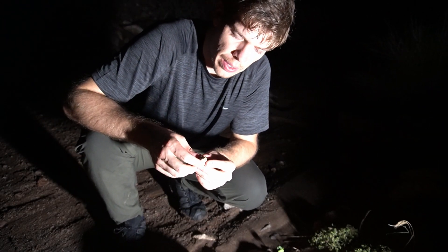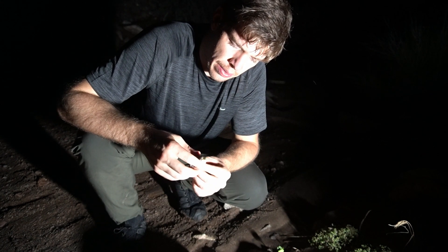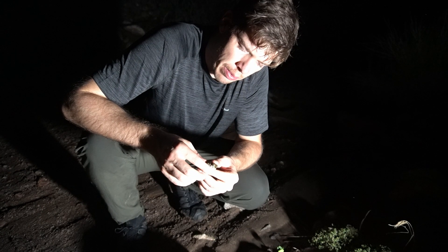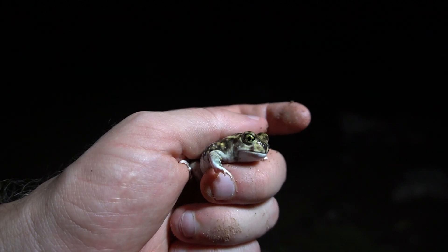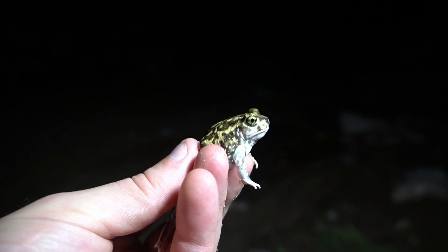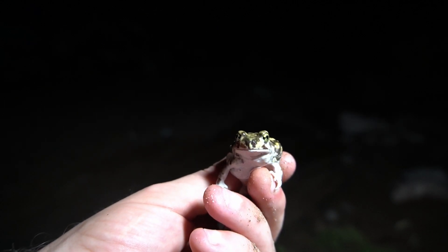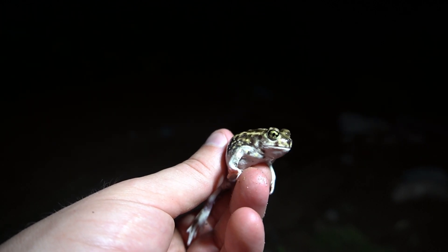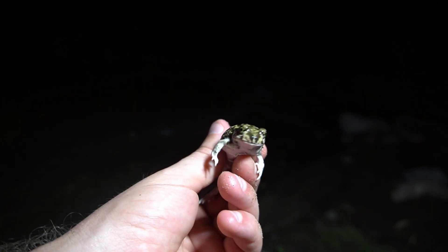I found a second species of toad. I think it is a spadefoot toad of some sort. I really should have brought my field guide out — I'm not great with identification of amphibians, but I'll look it up when I get home. I think this is similar to the one we found in my house one time. Here's a close-up of this guy. The pattern is totally different than the red-spotted. Look at those eyes, they're so cool. So I think this is a spadefoot but I'm not entirely sure — this would be the second species I've seen.